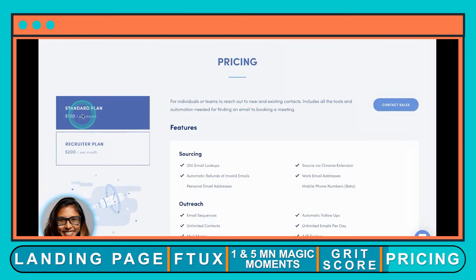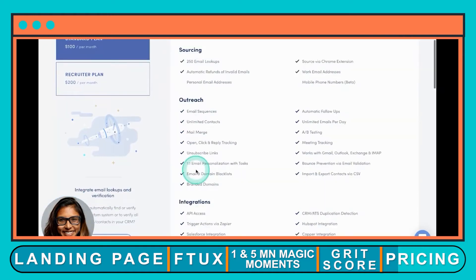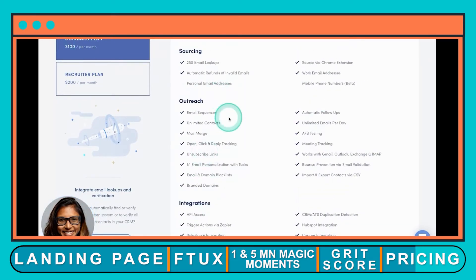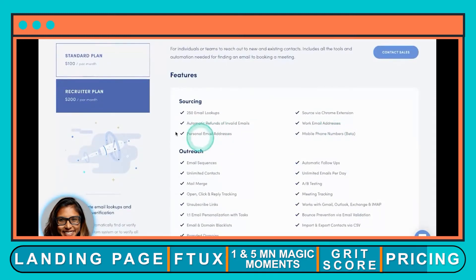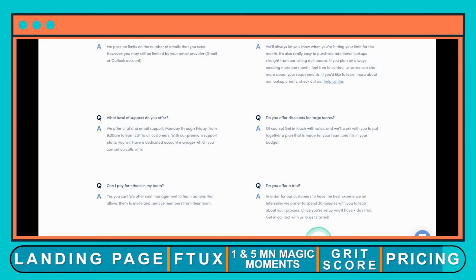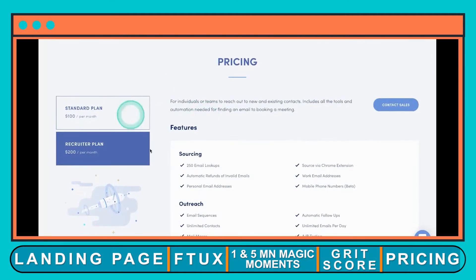On pricing: the standard plan is a hundred dollars per month, featuring sourcing, outreach, email sequences, and integrations. Specific integrations are not included in the hundred-dollar-a-month plan. The recruiting plan includes all integrations, personal emails, mobile phone numbers, and unlimited outreach. There's also a trial available, and you don't need to enter credit card information to sign up — all of these look like a fantastic pricing plan.